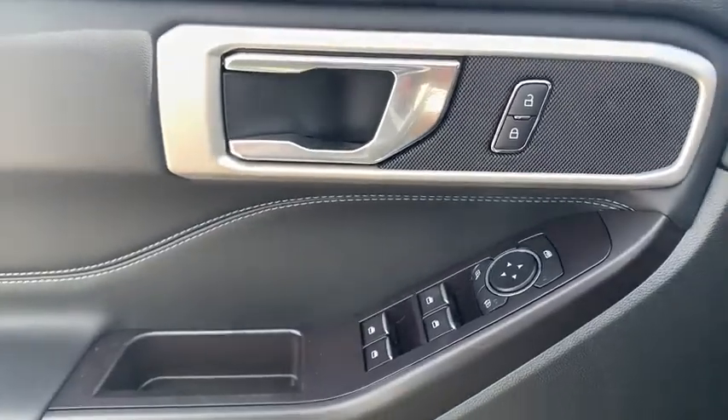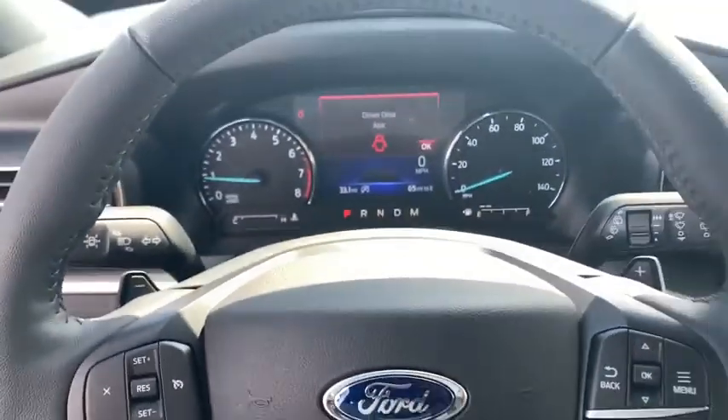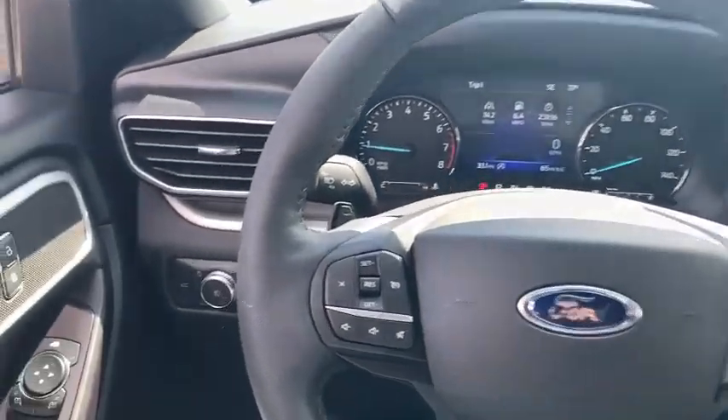Electronic stability control, power windows, security system, trip computer, rear window defroster, compass, brake assist, tachometer, overhead console.